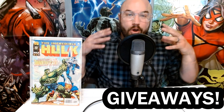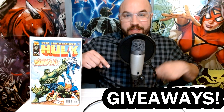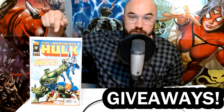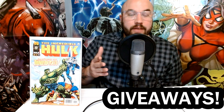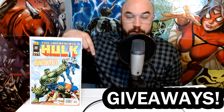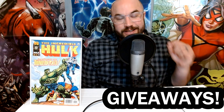Stay tuned. We are less than 100 subscribers away from hitting our goal of 3,000, at which point we'll be giving this book away right here — the first appearance of the Thunderbolts in Incredible Hulk number 449. If you want to enter, all you have to do is subscribe to the channel, like this video, and leave a comment down below. You can also check out our other videos, like them and leave comments for additional entries.